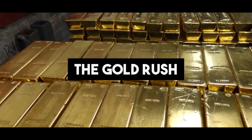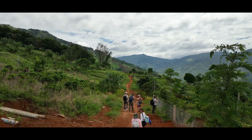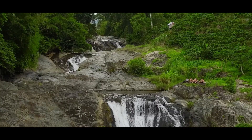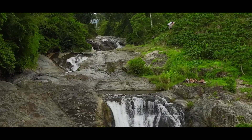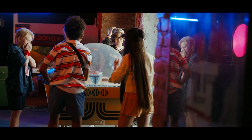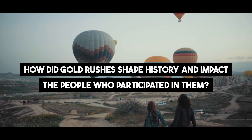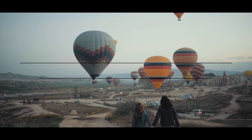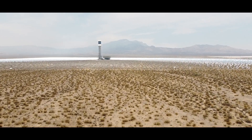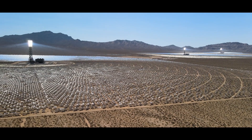The Gold Rush. Explore the fascinating phenomenon of gold rushes that have lured adventurers and dreamers to remote corners of the world, driven by the hope of striking it rich. Witness the feverish excitement that ignites when rumors of gold discoveries spread like wildfire. From the California Gold Rush to the Klondike Gold Rush, these frenzies of ambition transformed landscapes and ignited dreams of prosperity that captivated countless hearts.